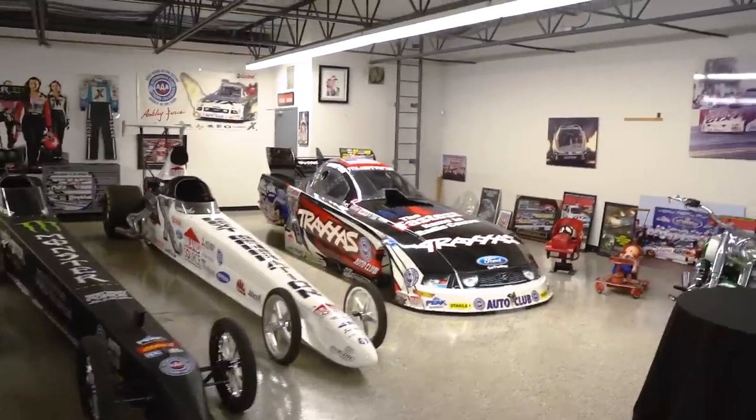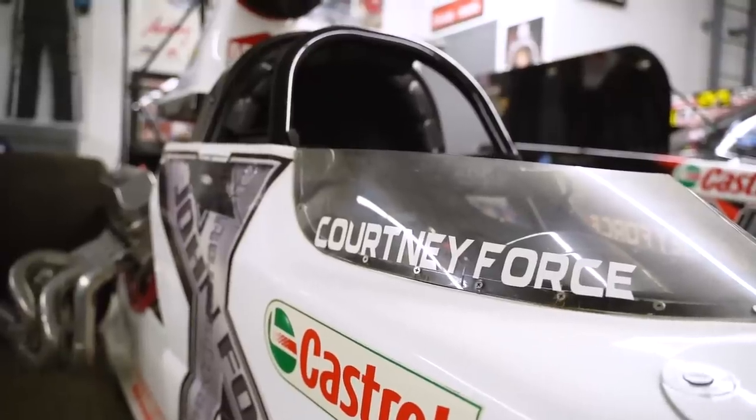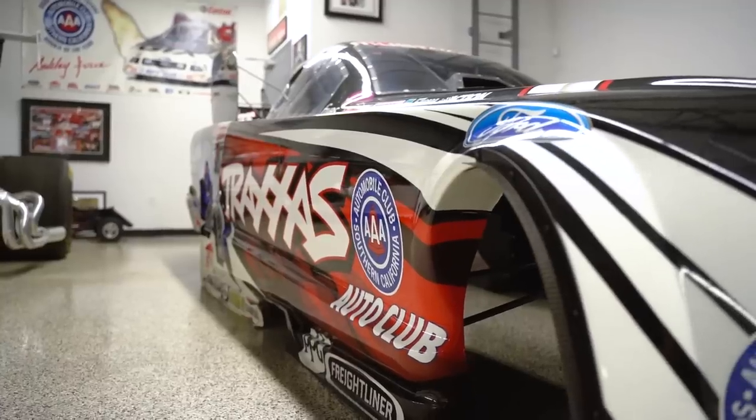Got Brittany Force's top fuel dragster and her super comp car — or actually that's Courtney's. And one of Courtney's old bodies.